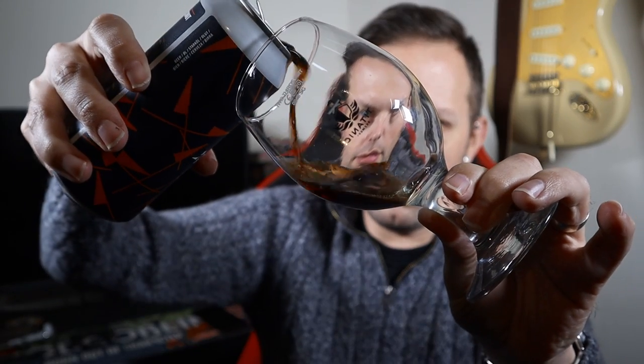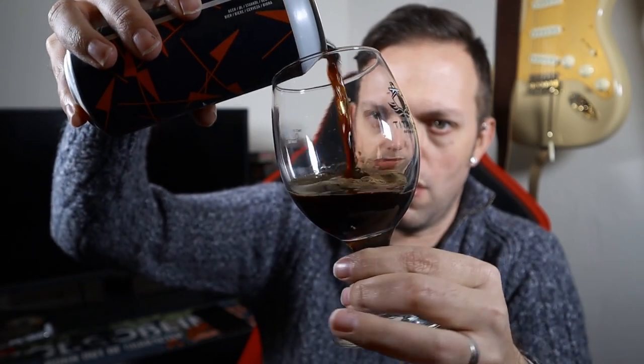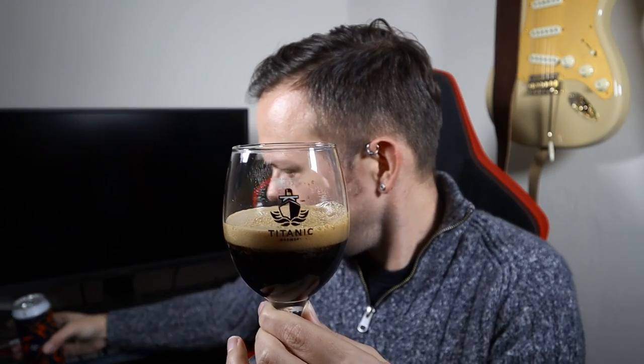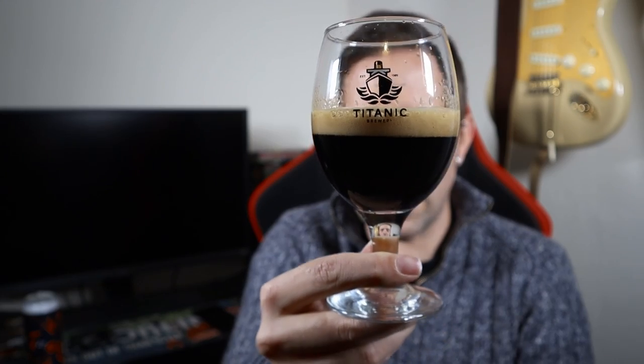We're pouring into my Titanic goblet glass. The pour is dark — she's got a little bit of a head, that will do. It's a nice dark; as porters go, that's really dark, verging on stout territory. You've got a nice tan head — it looks great. There is just a hint of a chestnut brown coming through on the fringes.